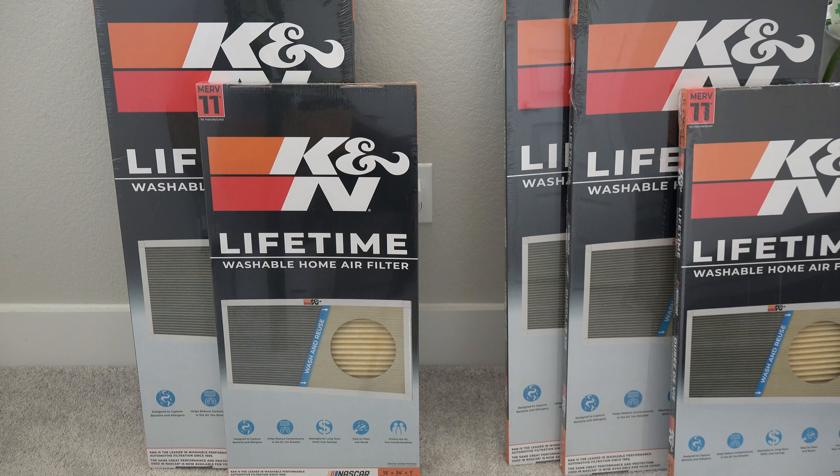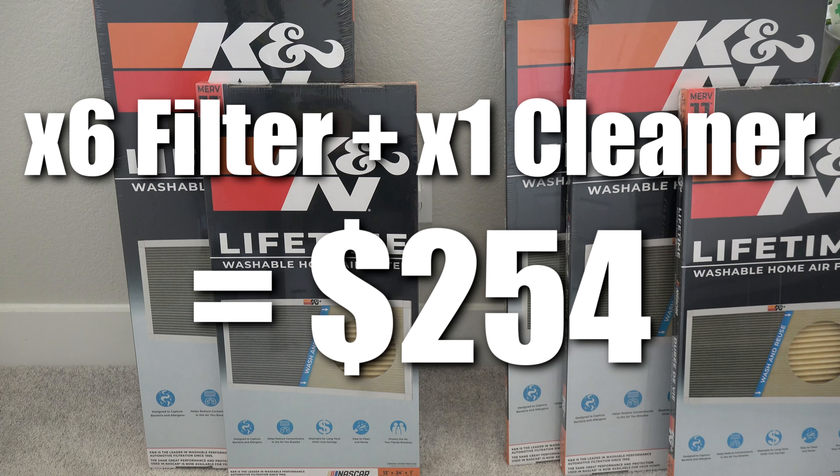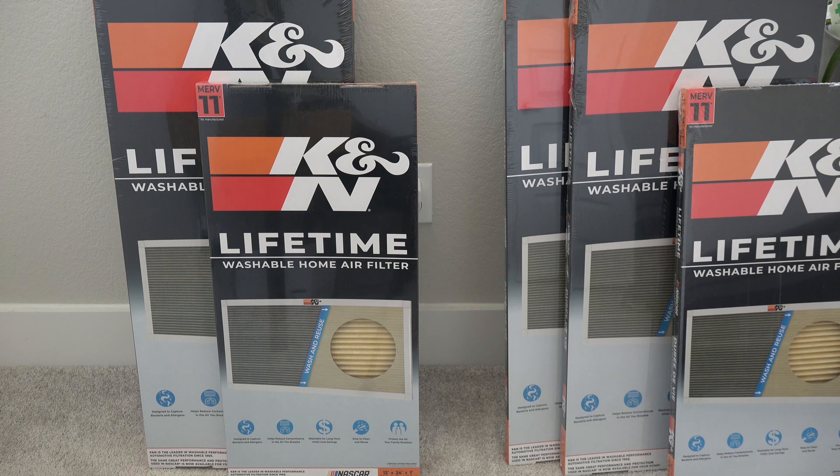Let's get to the numbers and how much it costs to buy everything. Buying two sets plus the cleaner came out to $254 for me. If you're only buying one set, it comes out to about $128 — roughly half the cost. I do recommend having at least a second set, because when you're washing them it might take a day or so to dry. You don't have to rush it — it's just easier that way.